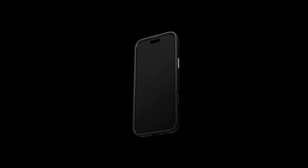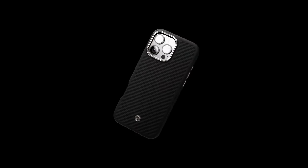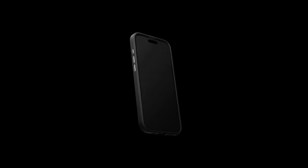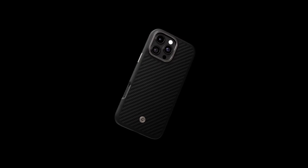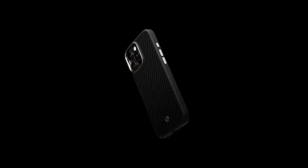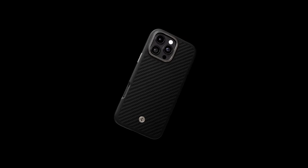This case isn't just about looks — it's designed for practicality too. The raised edges offer excellent screen and camera protection, giving users peace of mind when placing their phone down or facing accidental drops. The Enzo Aramid is fully compatible with wireless charging and MagSafe accessories, making it a versatile choice for modern users who value convenience. Imagine being able to effortlessly charge your phone without fumbling with cables or removing the case.